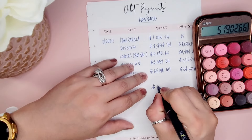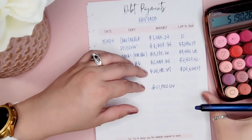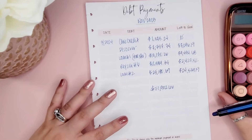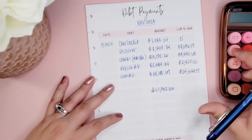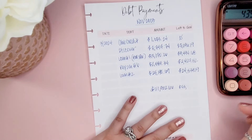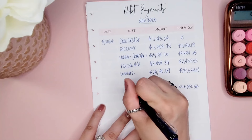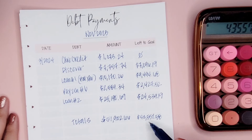So the total starting number across all debts was $51,902.66. As for what we still owe, a quick calculation gives us $43,557.58. So $43,557.58 is how much we are at right now — that is what we'll be working on in 2024.